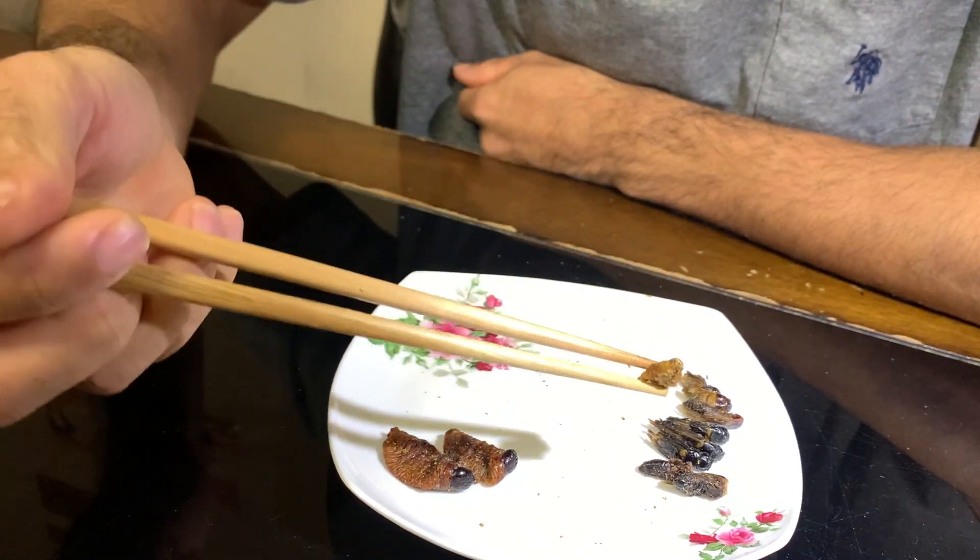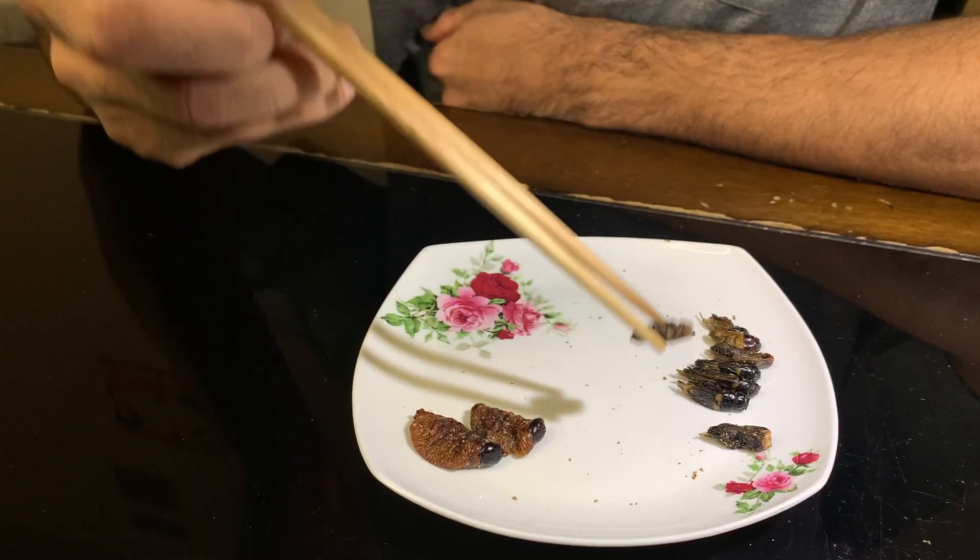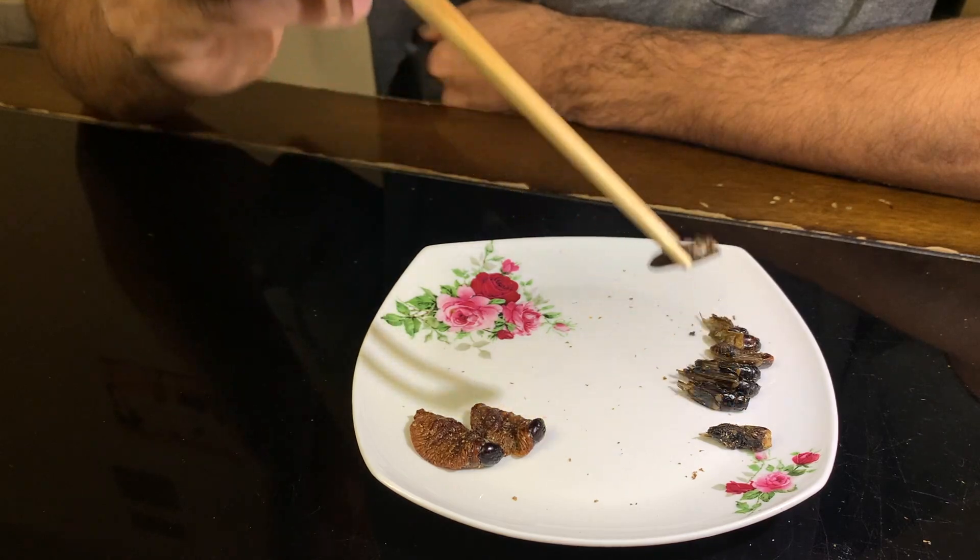Not much flavor on this one - the silkworms are definitely very dry. I guess that was expected. All right, now the field crickets.